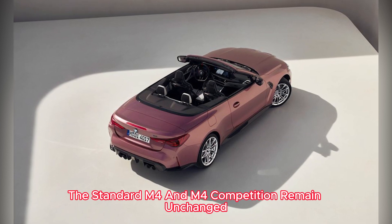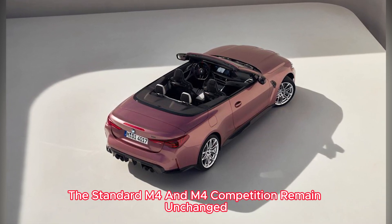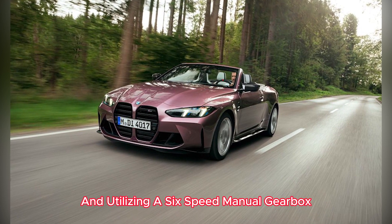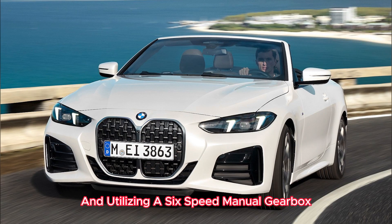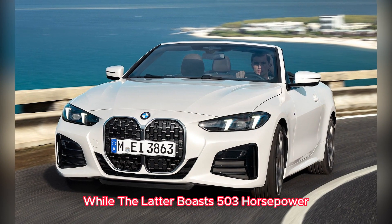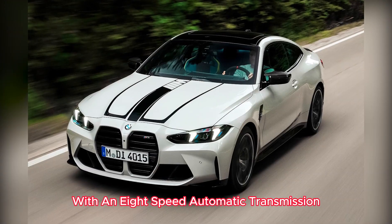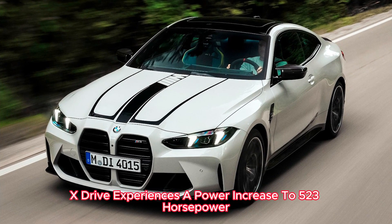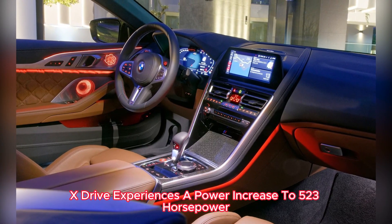The standard M4 and M4 Competition remain unchanged, with the former generating 473 horsepower and utilizing a six-speed manual gearbox, while the latter boasts 503 horsepower with an eight-speed automatic transmission. At the pinnacle, the all-wheel-drive competition X-Drive experiences a power increase to 523 horsepower.